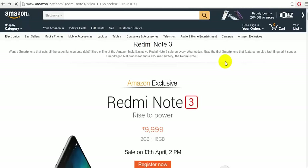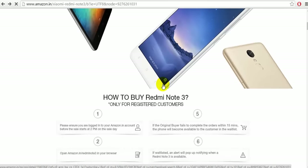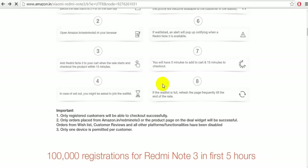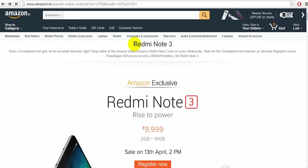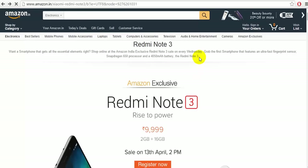What's up guys, Arvind here back with another video. In this video I will show you how to get the Redmi Note 3 successfully in the Amazon flash sale. Previously I made a video showing how to get it using an auto buy script, but in this video I will show you two easy methods — first through your PC, and second through a simple smartphone app.